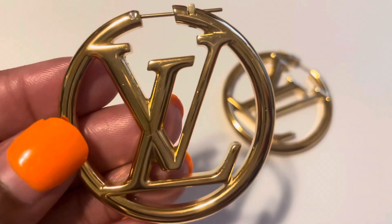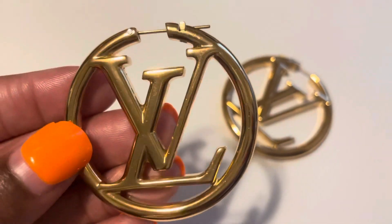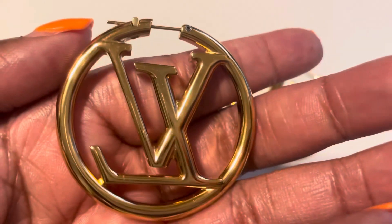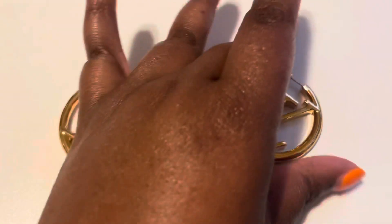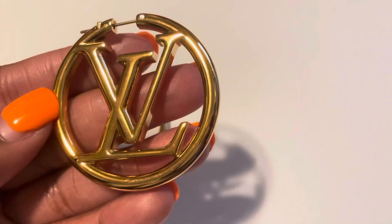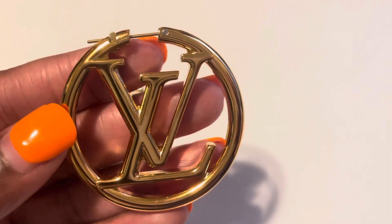These earrings retail for $715 — I know, they make you come up out that bag! They are embossed LV circles and they are refined metal enhanced with gold finish. That's a fancy way to say they ain't real — I get it, and I'm okay with that.